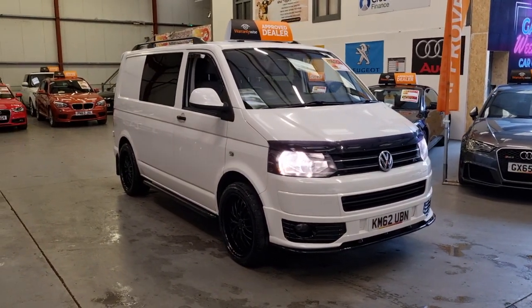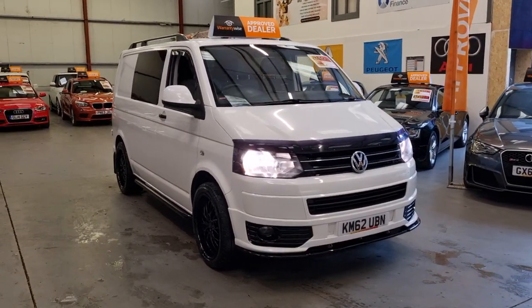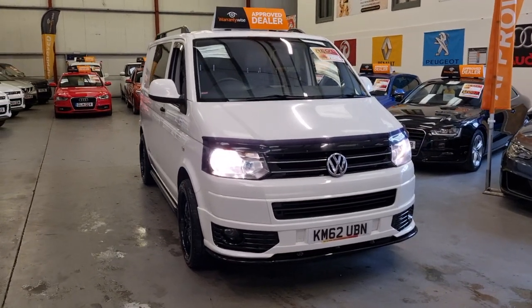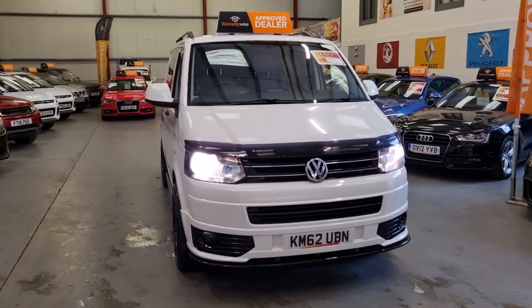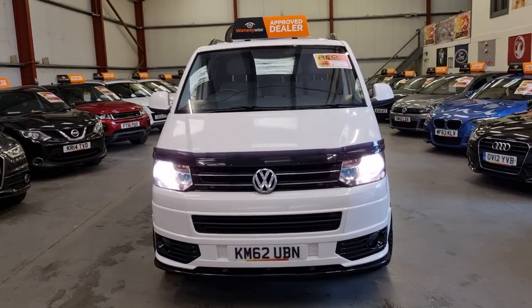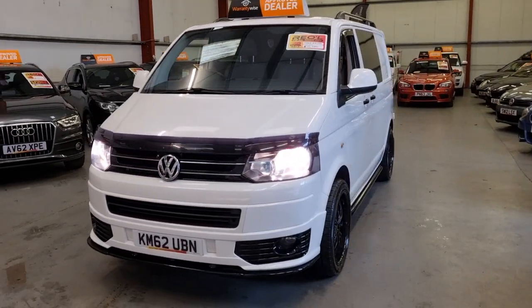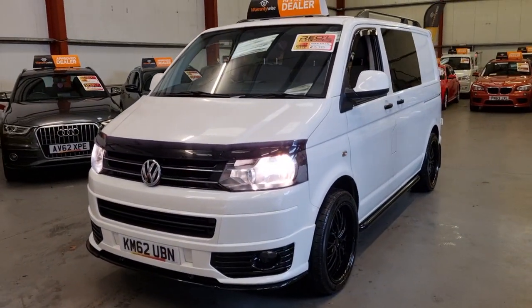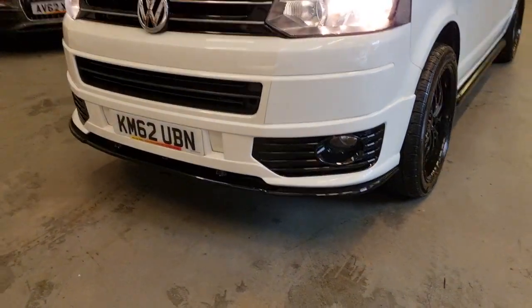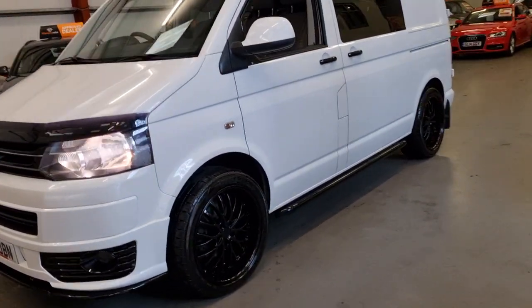It's the short wheelbase T28. It's been converted out so it's got three seats in the back as well as the three in the front. As you can see we've spent quite a bit of money on styling this one. You've got the Sportline style front bumper with the splitter, the daytime running lights, Xenon headlights, and lower front fog lights.